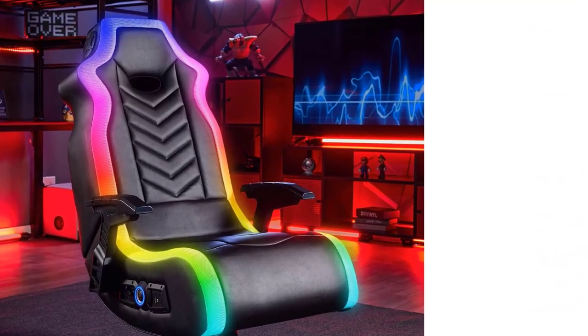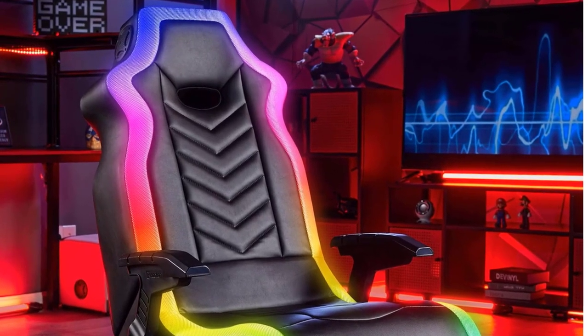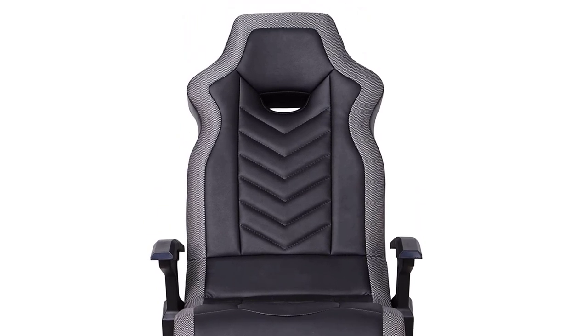It also features a vibration motor for an excellent immersive experience. Apart from having a 90-degree to 180-degree recline angle, it even comes with a foldable design. Just like the previous X-Rocker gaming chair, this one also comes with a 90-day long warranty. Pros: Highly powerful speakers for an immersive experience. Comfortable couch design.